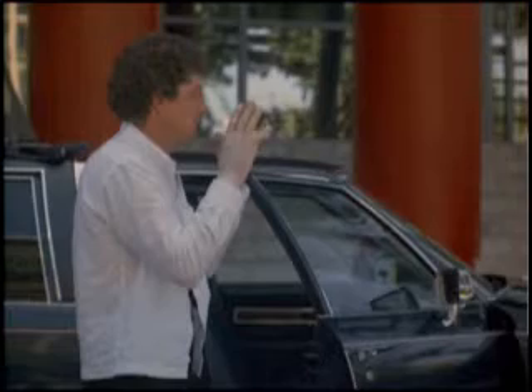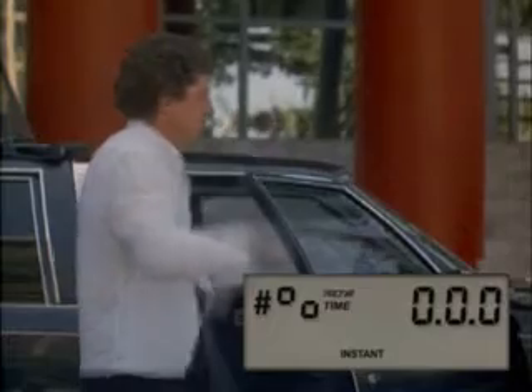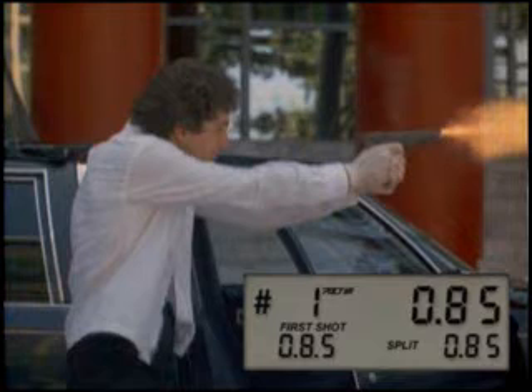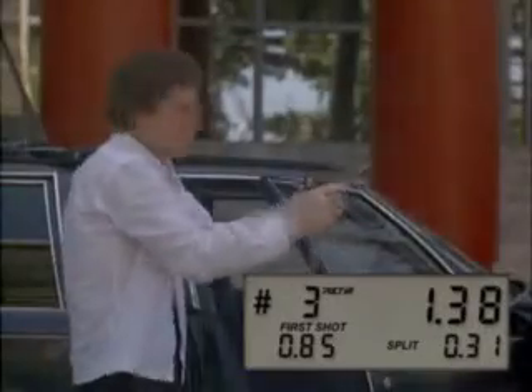Here it is at full speed, with the beep added. Here it is again, a little slower, and one more time in detail. As you can see from the timer display, his first shot breaks at .85 seconds. His second shot comes .22 seconds later, at 1.07. He transitions to the head, and you can see that he takes a bit more time for the final shot, with a split of .31, for a total time for a concealed Mozambique of 1.38 seconds. Not bad, by any measure.